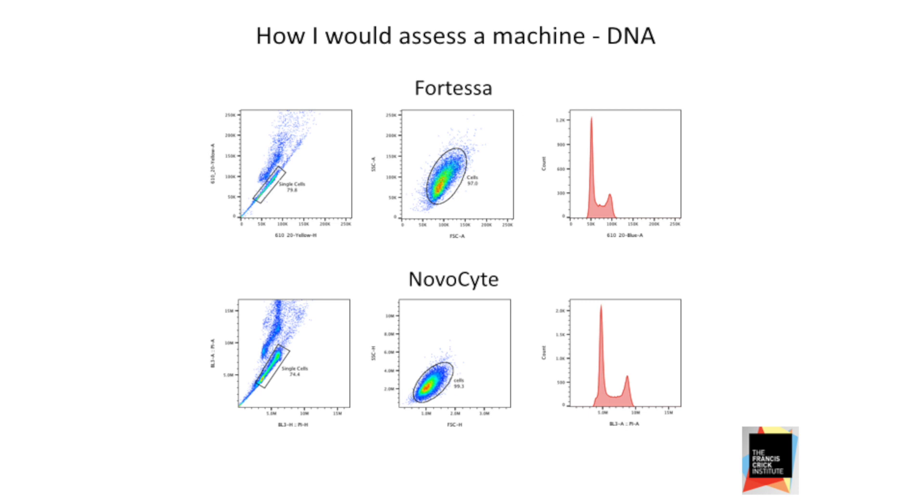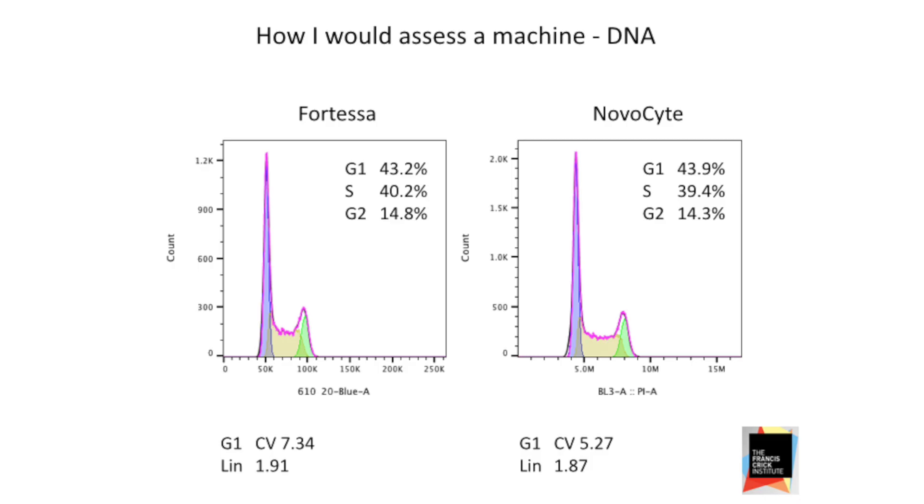My background is really in DNA analysis — that's one of the first ports of call when I get a new machine. I stain up some cells and run them with propidium iodide. Comparing a Fortessa, which is what I'd normally run my DNA on, we're getting very, very similar results with the NovaSight. The CV of the NovaSight is actually slightly better in this case, but we've not really found any difference. It's perfectly fit for purpose.